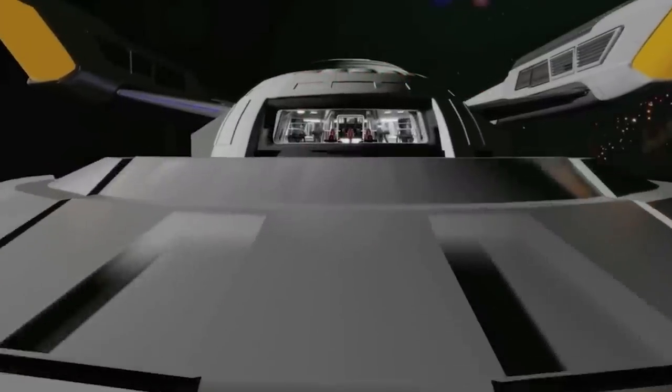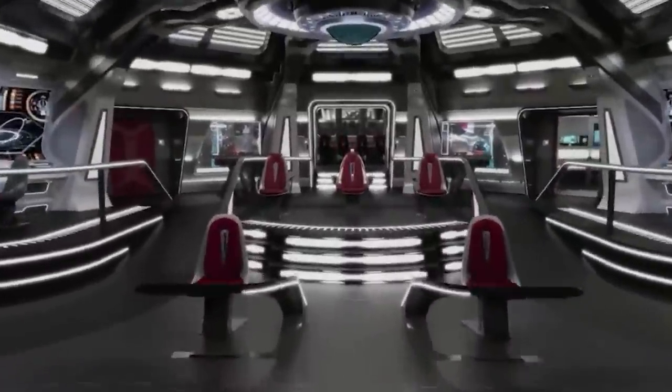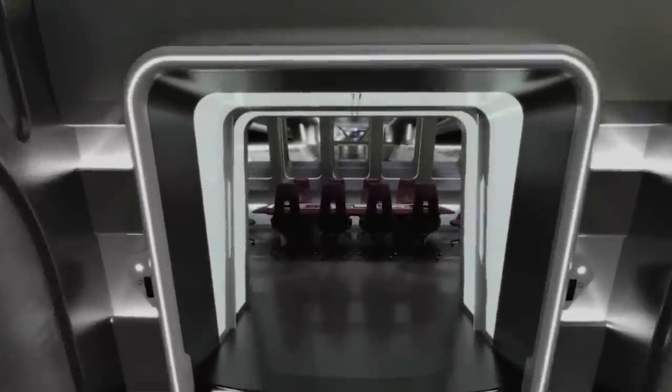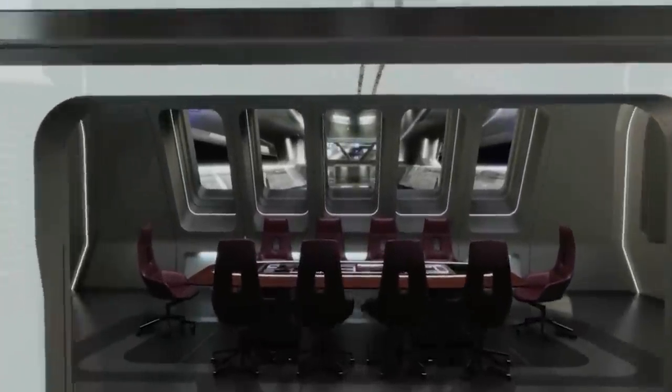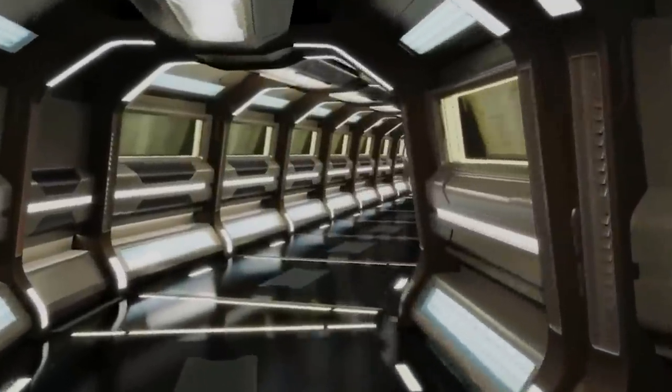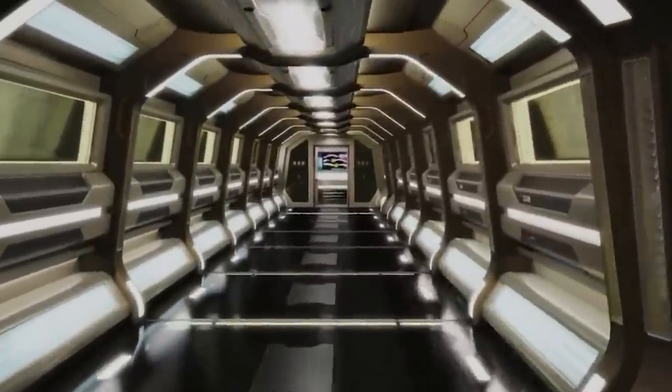Not much of the Stargazer's interior has been visible so far, which is why there isn't much information to share. Mostly the corridors, turbolifts, and bridge sections have been seen. The corridors are very clean and differ from the carpeted corridors seen on most Federation ships from the 24th century. However, some corridors are equipped with weapon racks, similar to what's seen on the Sovereign-class starships.